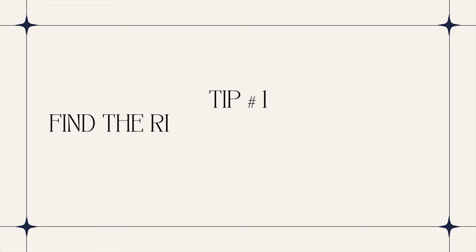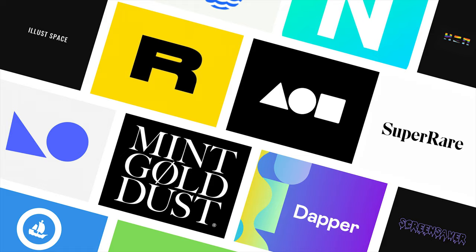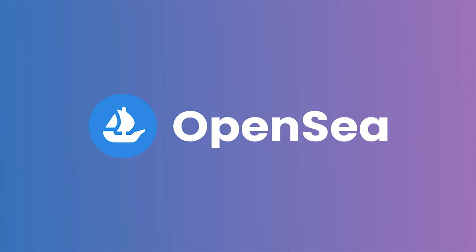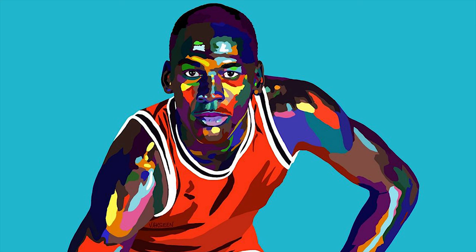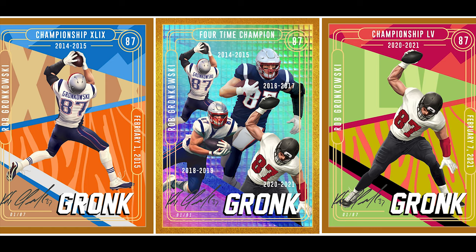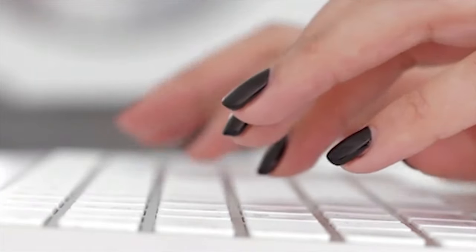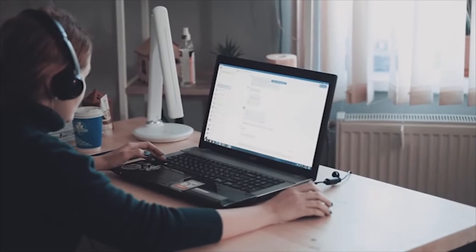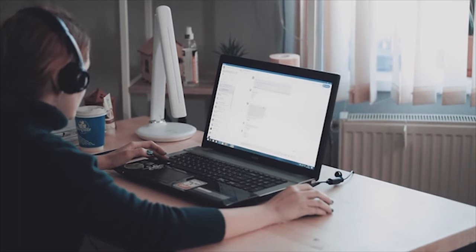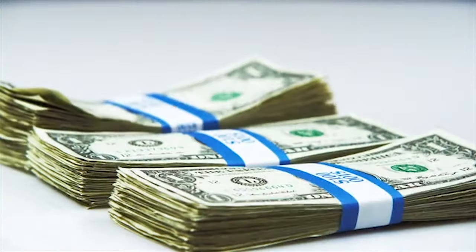Let's start off with tip number one: find the right marketplace for you. There are a variety of marketplaces available to buy and sell NFTs. OpenSea offers the broadest selection of crypto collectibles. You can mint anything from NFT artworks to game items, trading cards and other digital collectible goods. Anyone can gain access to the platform to buy, sell and trade NFTs, making it a popular choice for those looking to reach the widest audience. If your focus is on making sales, it can be helpful to look at the average sale price and quantity on each of the different platforms.